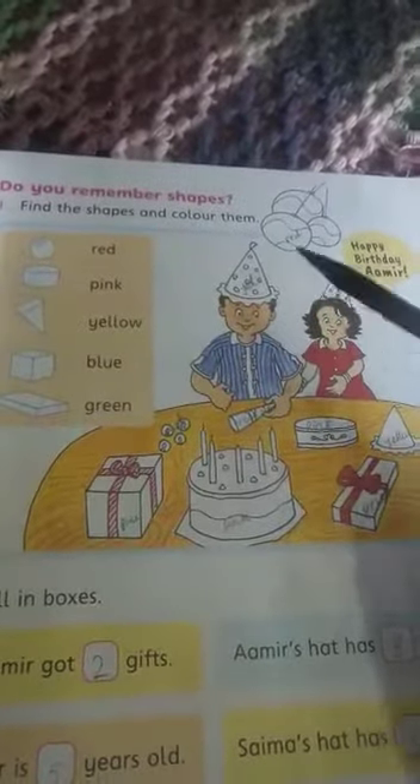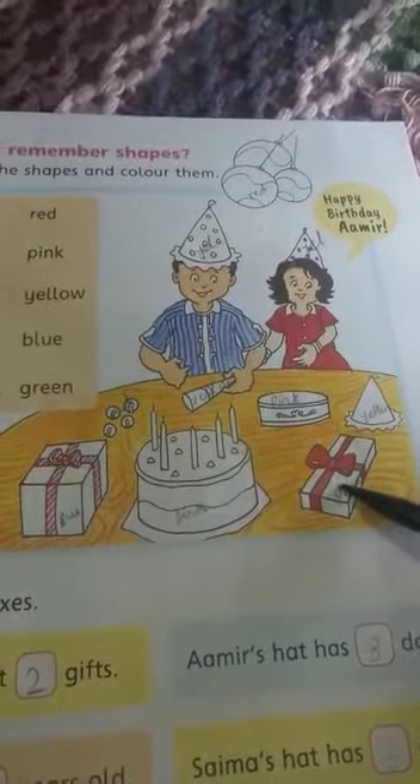Different shapes like cone, circle, cube, cuboid. Look at this list — these shapes are there in this picture. You can find these shapes and color them according to the given shape. Like cuboid — this is cuboid. Cuboid shows the green color, so you have to color it green.